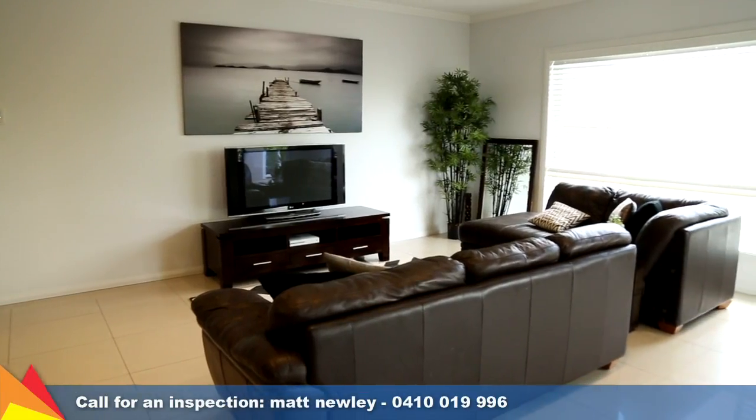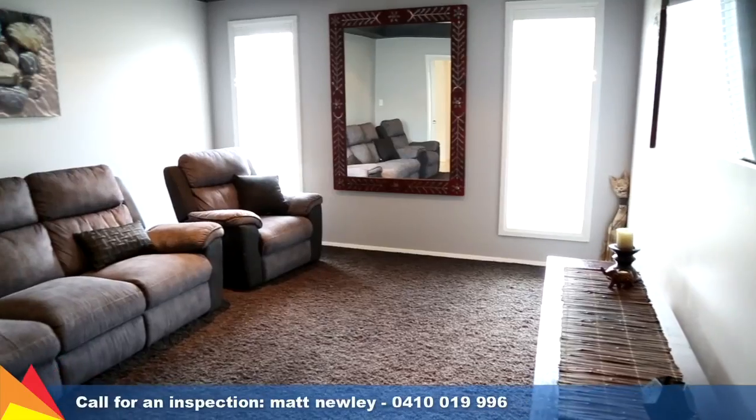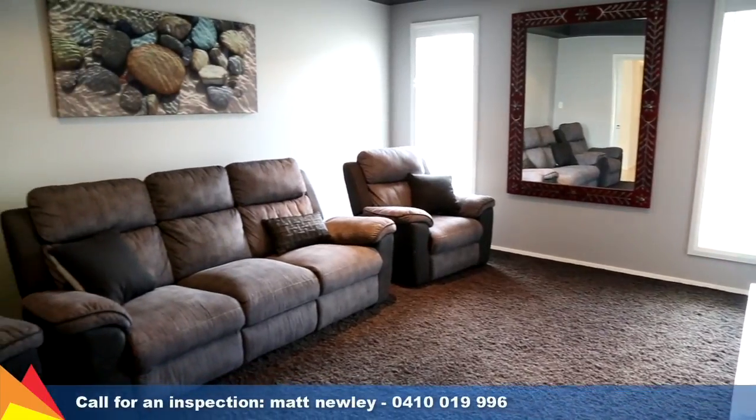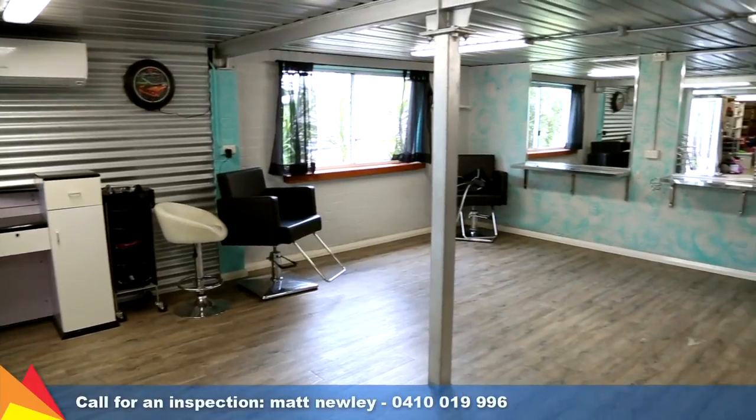The home features numerous living spaces including a formal lounge or cinema room, open living and meals area, plus a rumpus. There is also a dedicated storeroom with built-in desk or study area, and a multi-purpose room under the home that would be a great teenager's retreat.